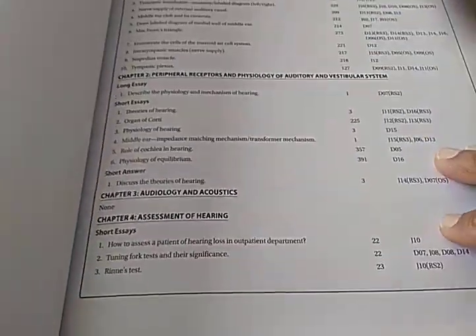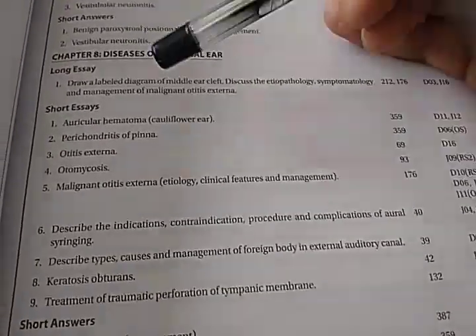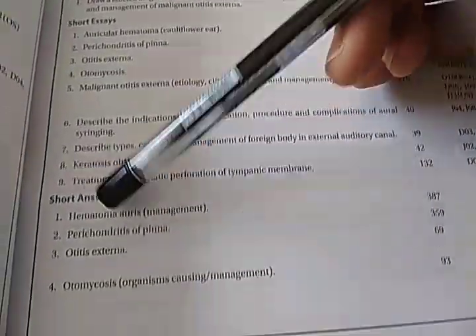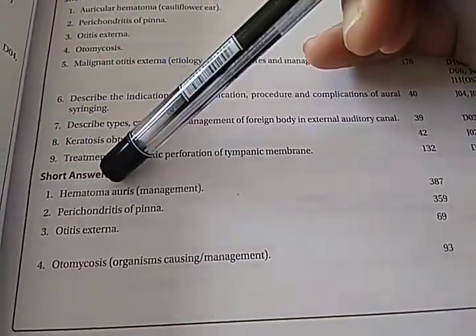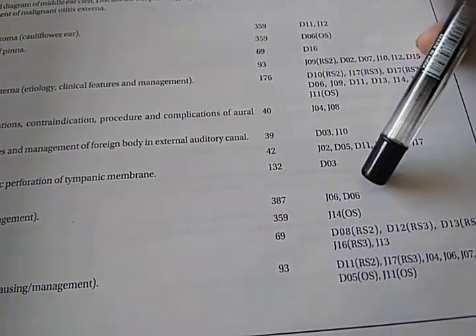So let us look at the other chapters here. Diseases of external ear — this is a 10-mark question, this is a 5-mark question, this is a 3-marks question. Let us look at this. Hematoma auris — what is Hematoma auris? It has been asked in these years.